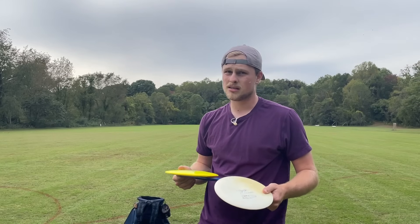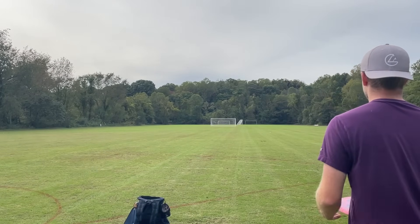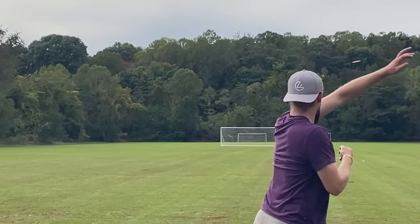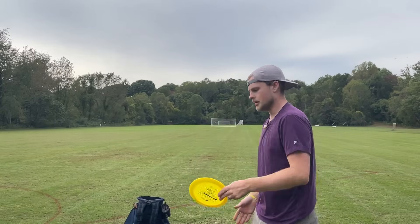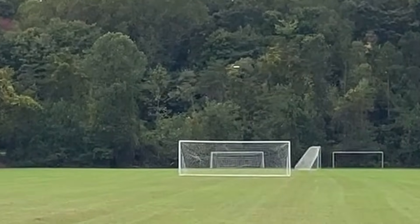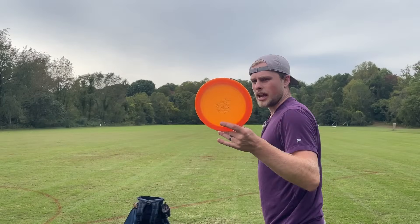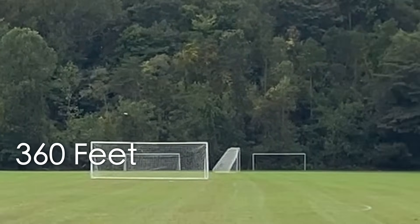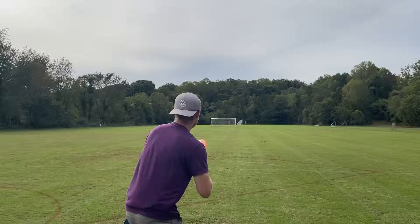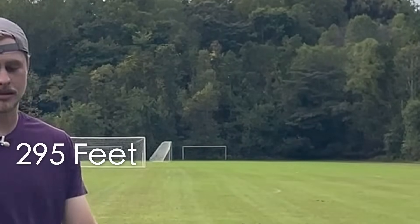Time for the distance drivers. We're going to start with the stock shots and then move on to the exciting stuff. Distance driver stock hyzer — that's a good hyzer with a stable Warbird. Stock straight shot with the Raider — I actually threw a straight shot; it's going to hyzer a little at the end, but that's about as straight as it gets for me with a distance driver. Stock anhyzer with the Raider — that's a good anhyzer. Stock forehand distance driver — that was actually a great stock forehand. That might be my best distance forehand honestly.